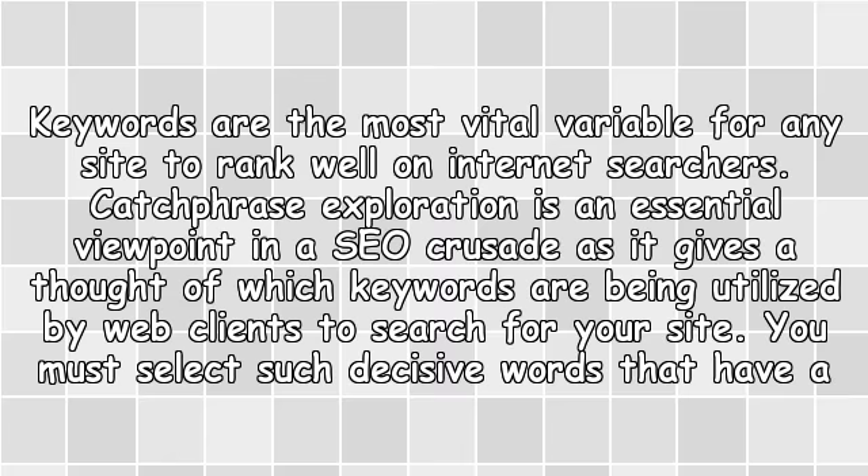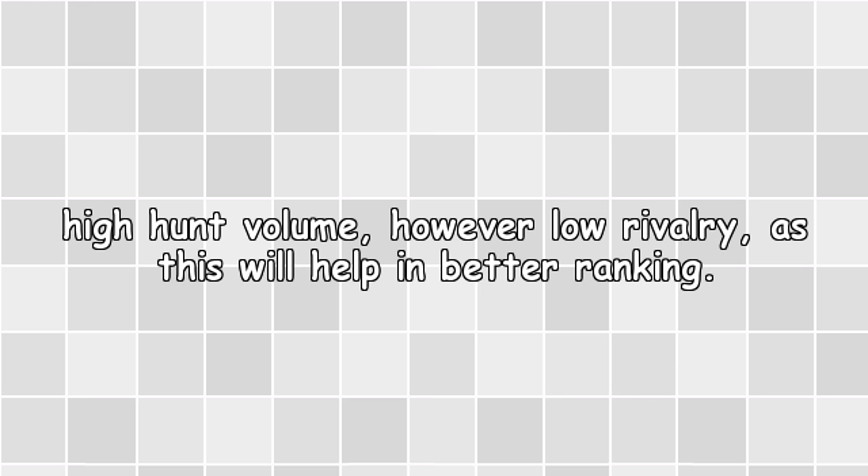Keyword Research: Keywords are the most vital variable for any site to rank well on internet searchers. Keyword research is an essential aspect in an SEO campaign as it gives an idea of which keywords are being utilized by web users to search for your site. You must select decisive words that have a high search volume but low competition, as this will help in better ranking.